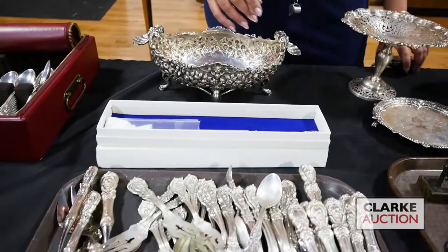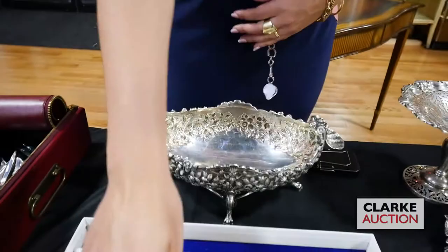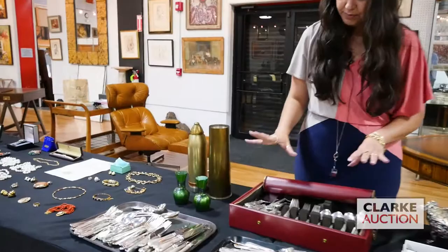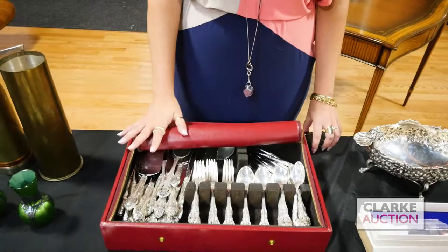Francis Reed and Barton Francis the First flatware service — really nice, pretty straightforward. We have the beautiful fruit and foliate form design to the handles, here to sell at eight to twelve hundred. Another nice American flatware service — this one is Gorham, nice handles, in a fitted case, again here to sell at eight to twelve hundred.